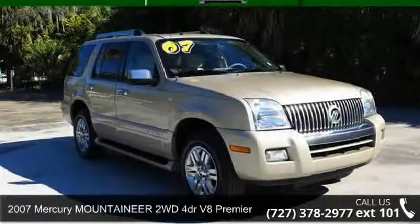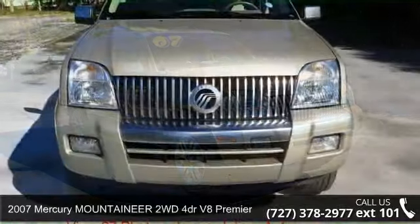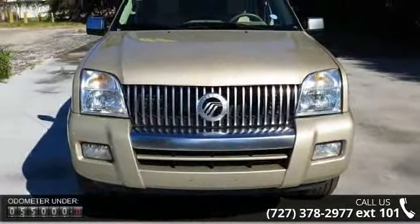Step into the 2007 Mercury Mountaineer. If you are looking for an automobile with great features, look no further.